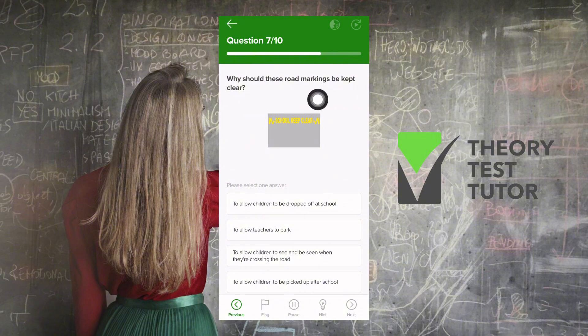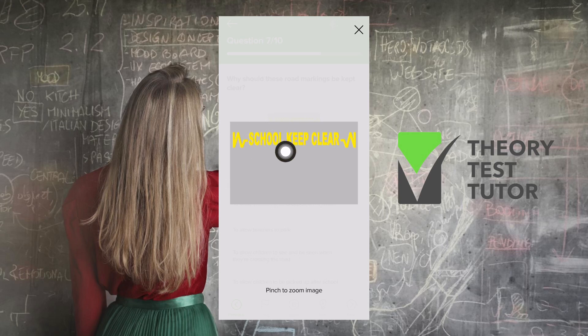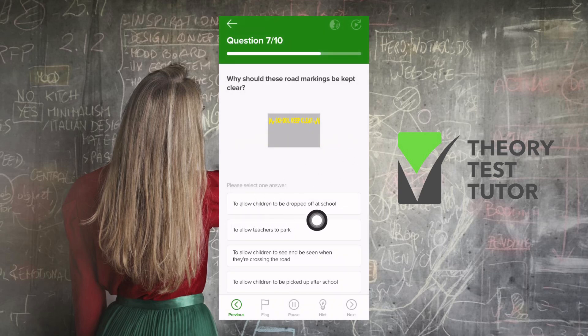Why should these road markings be kept clear? The road marking says 'School — Keep Clear' with yellow zigzag lines. The answer is to allow children to see and be seen when they're crossing the road. This sign is usually accompanied by an additional sign giving times of when not to park, keeping the area clear because there is a school.